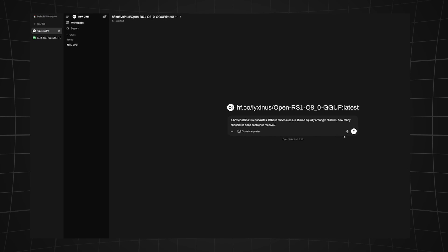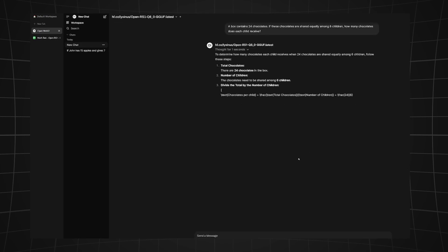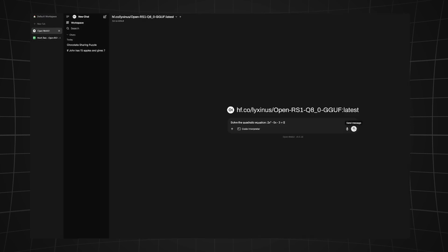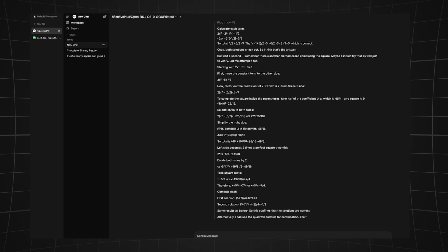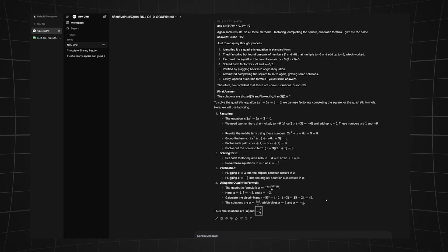Next question: a book contains 24 chocolates shared equally among six children — how many does each child receive? The model answered correctly: four chocolates. Another pass. Now let's make it a little harder — I'll give it a quadratic equation to solve, and the answer is correct again. Another pass.